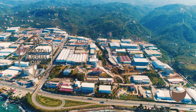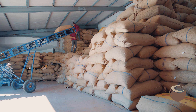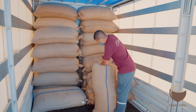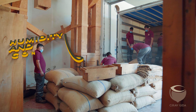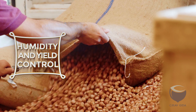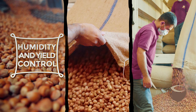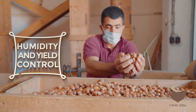The unshelled hazelnuts brought to Trabzon Arsene organized industrial site of Djeravgara by the producers are subjected to a meticulous control process. The samples taken from each hazelnut sack are subjected to a humidity test in laboratories, and the hazelnuts with the appropriate humidity level are accepted to the facility after a yield control.